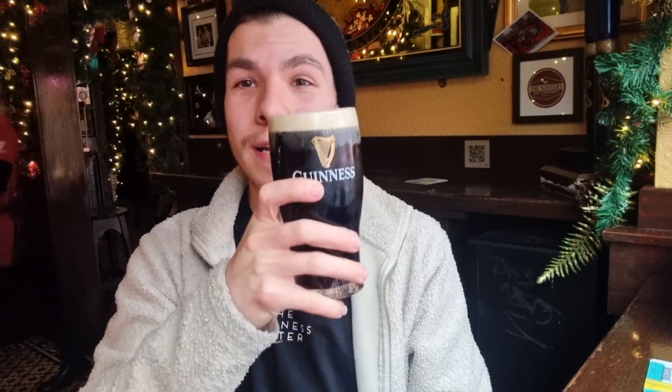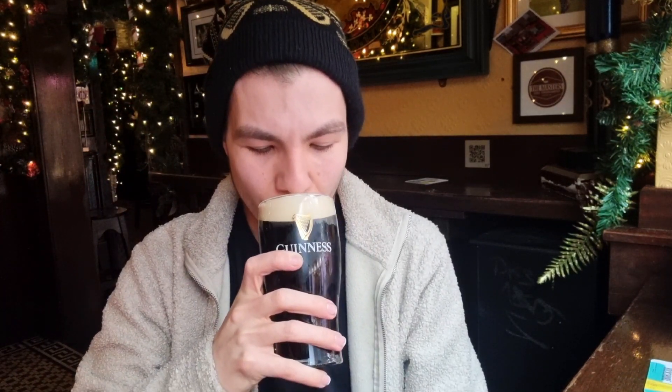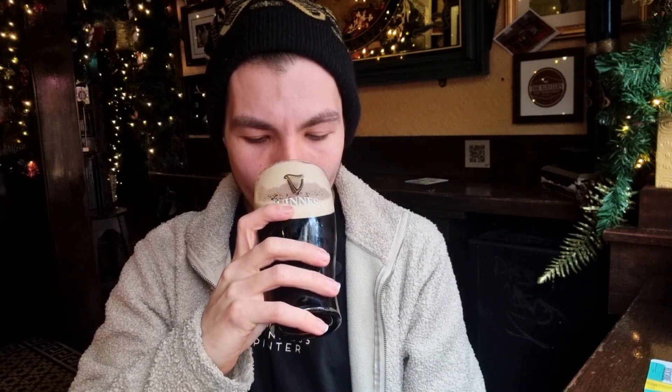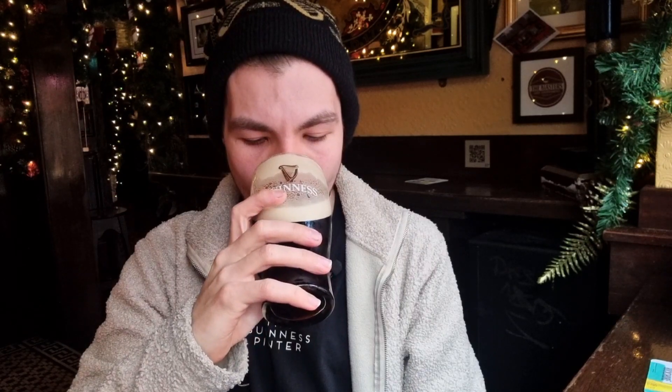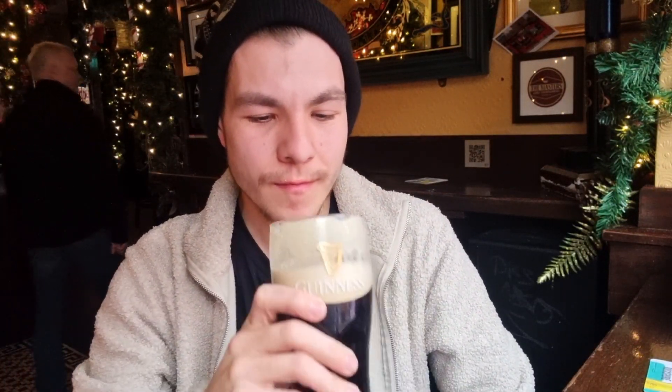Temple Bar, Dublin — Guinness review, here we go. Sláinte! Mmm, very nice. My god, look at that stick already — that stick is incredible already. Wow.